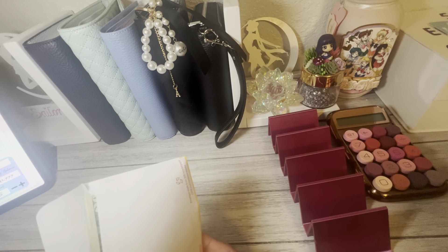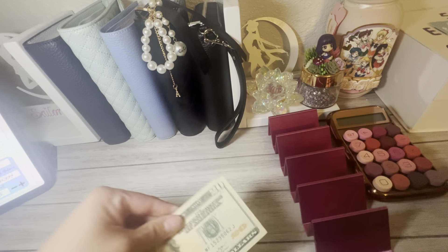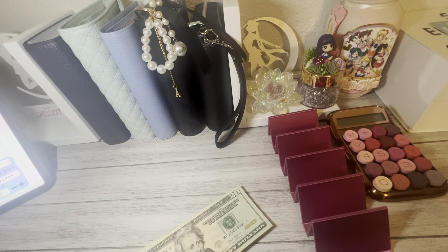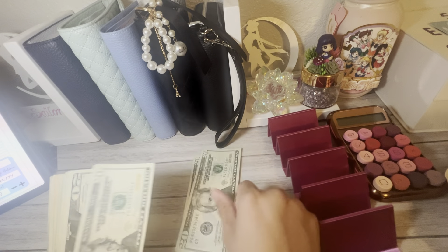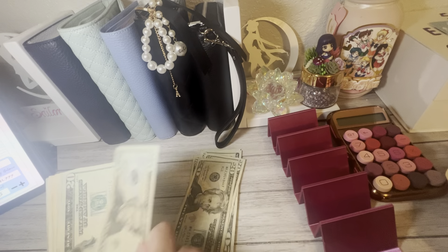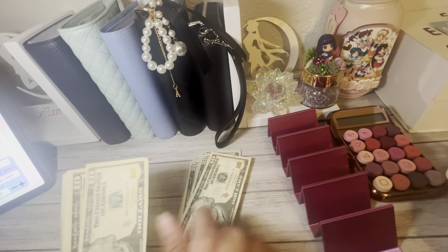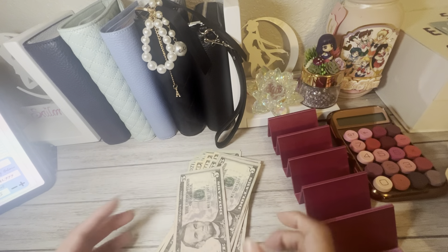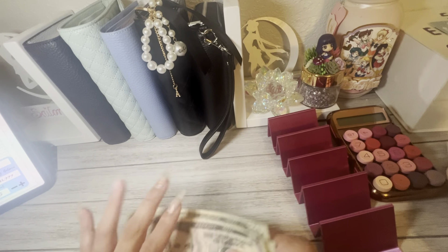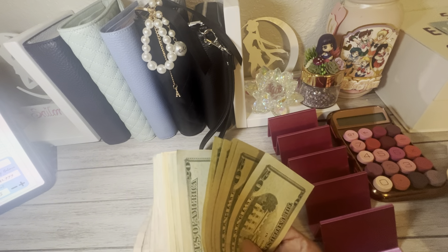Okay, so Melly is here with us today. We should have $235 here, I believe. Let's see — 20, 40, 60, 81, 20, 40, 60, 70, 80, 92, 10, 20, 35. Okay, so we got $235 to cash stuff.